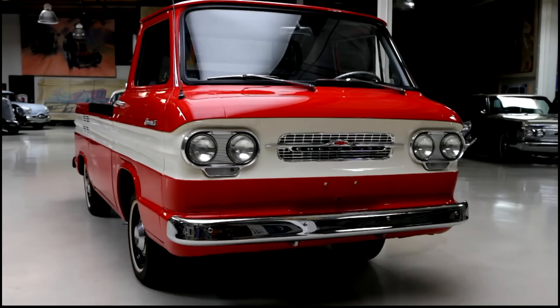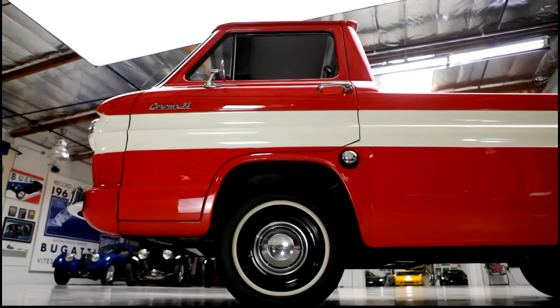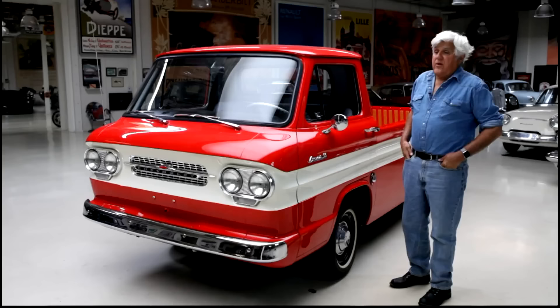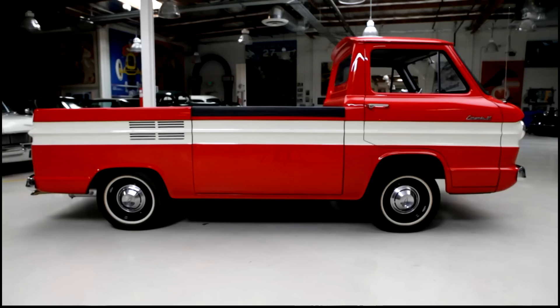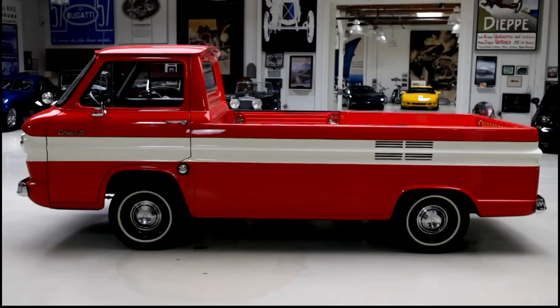Pickup trucks have looked the same for the previous 60 or 70 years since the Model T pickup — engine in front, cab, and then the bed. The Corvair Rampside was truly innovative: engine in the rear, independent suspension — actually, I think the first truck to have independent suspension. It really was a bit of a gamble.